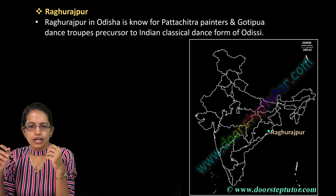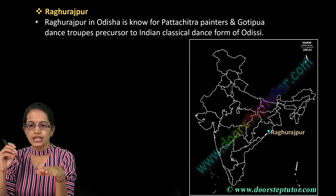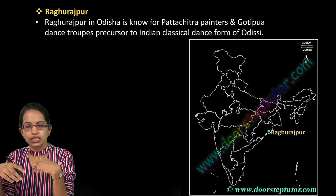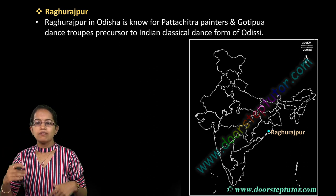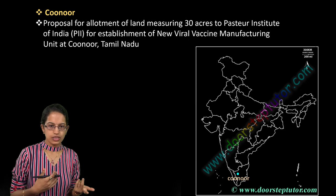Raghurajpur in Odisha is very famous for Pattachitra painting, one of the major art forms of Odisha. Also from this region, you have the Gotipua dance, which is seen as one of the classical dances of Odisha.